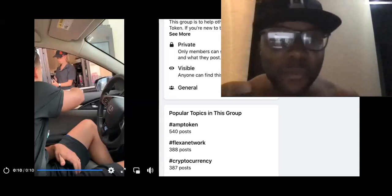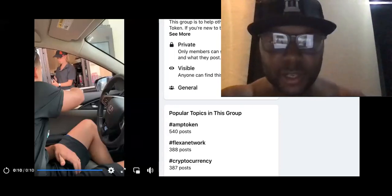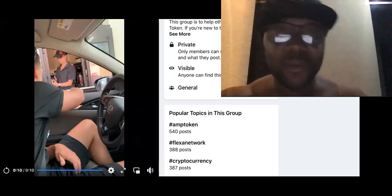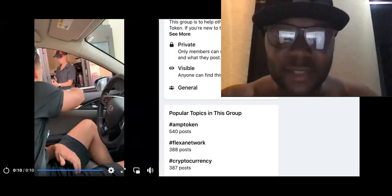All right, guys. At the time that I'm showing you guys this, it is super early here, that's why it's super dark in the background. I work really early. But anyway, I'm going to show you a video. It's a real quick clip and it's showing you the speed of Flex's network.